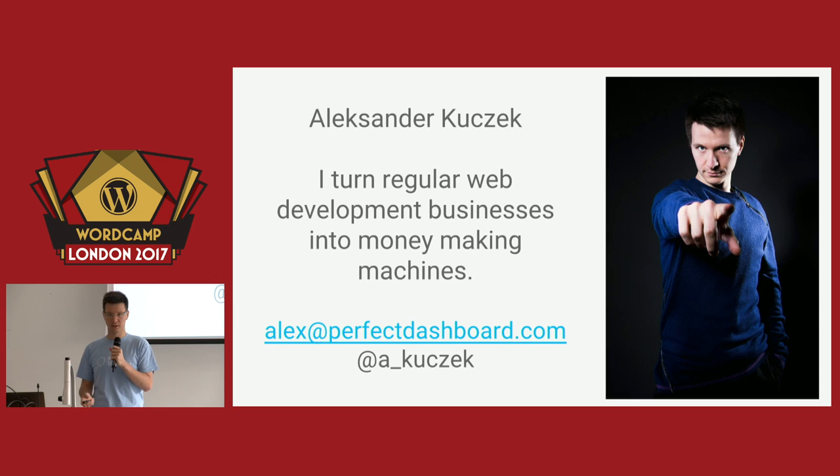My name is Alexander Kuczek and I turn web development businesses into money-making machines. If you want to get slides from this presentation, I will tweet a link to them shortly on Twitter. Thank you.